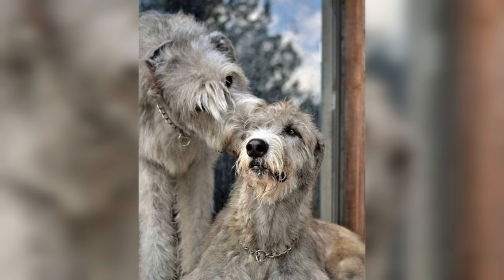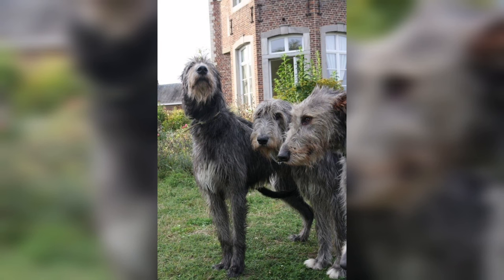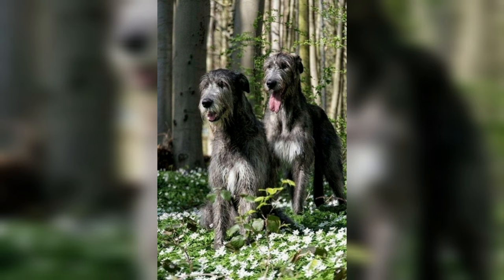Welcome to my channel. In this video we are talking about the Irish Wolfhound dog breed, which was originally used in war to drag men off horses and chariots. They also hunted large game such as deer, boar, and wolves.